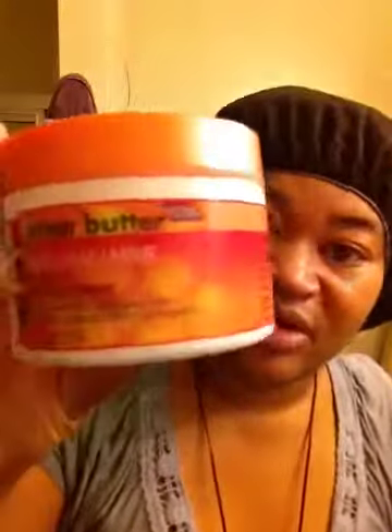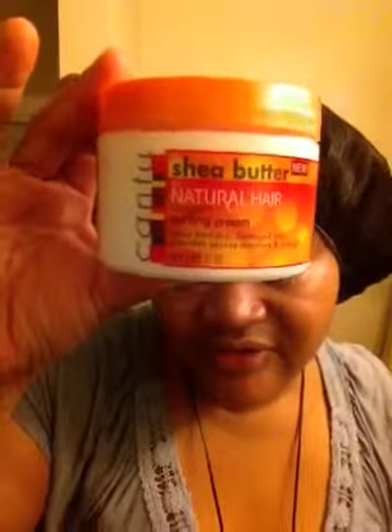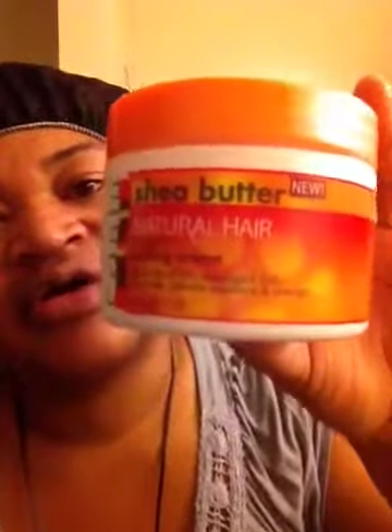I also just picked up this product that I've heard a lot of naturals talking about — it came in their curl box and all that. It's the Cantu Shea Butter for Natural Hair Coconut Curling Cream. I also picked that up. It was only like $5.97, something like that — almost six dollars.